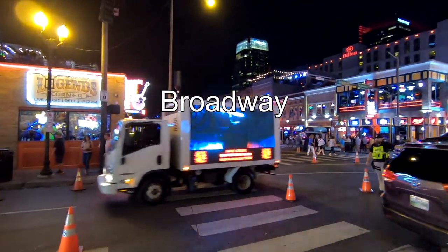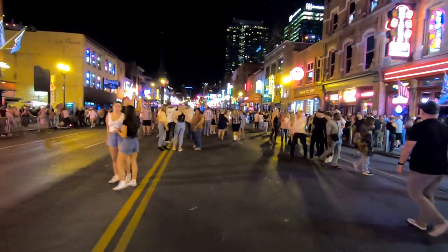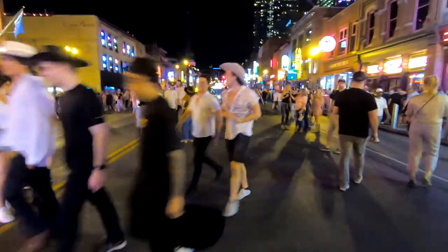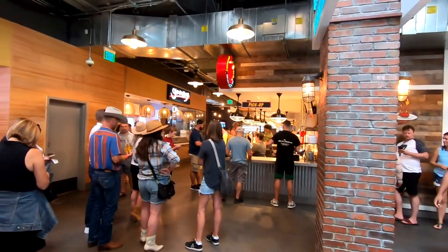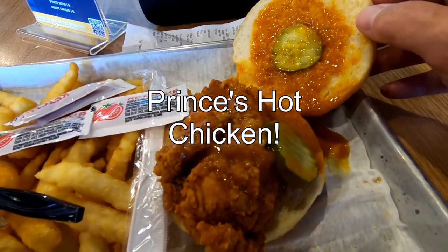What's more, Hotel Indigo is a few blocks away from Broadway, but far enough away where you don't hear all the noise. And Hotel Indigo is a short walk to Assembly Hall, and that's where you'll find my favorite — Prince's Hot Chicken.